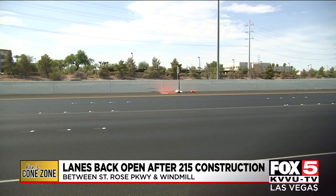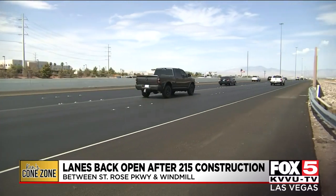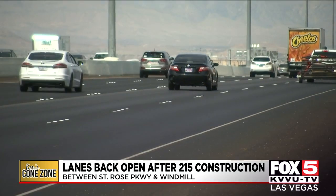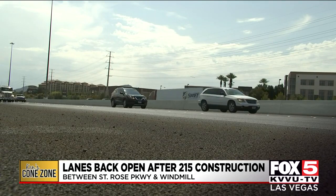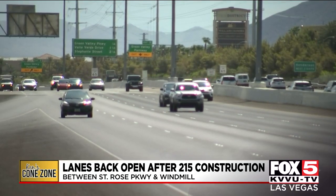The county also told the cone zone they reopened all the westbound lanes around 8:15 this morning after my inquiry on why they were still closed. And even better news — they don't anticipate any major lane restrictions along the 215 going to and from Henderson, which means we now have four beautiful lanes of traffic each direction between St. Rose Parkway and Windmill Lane.